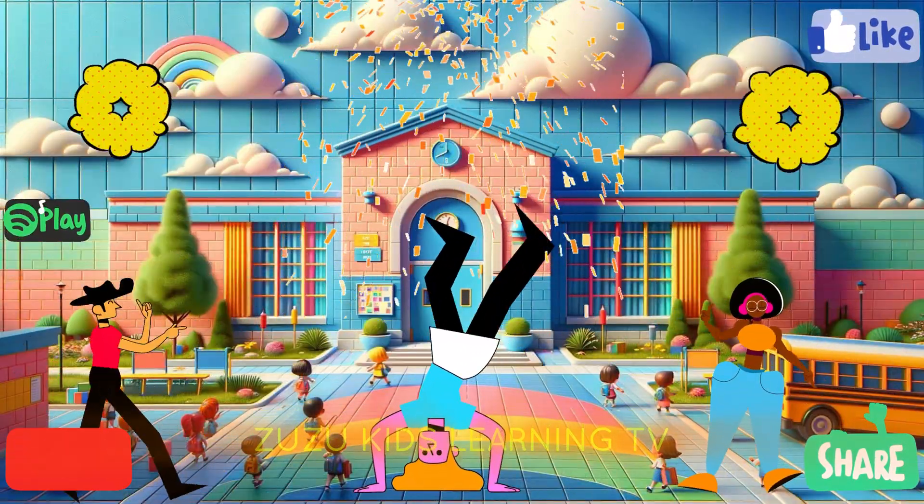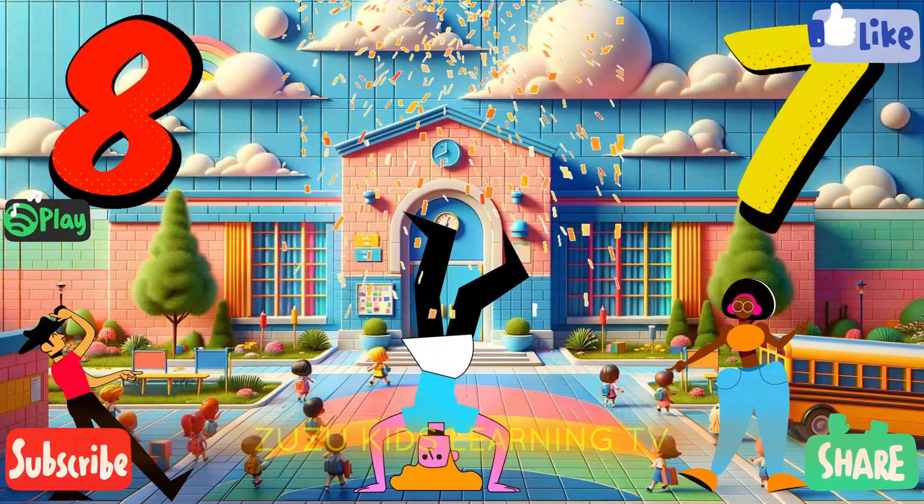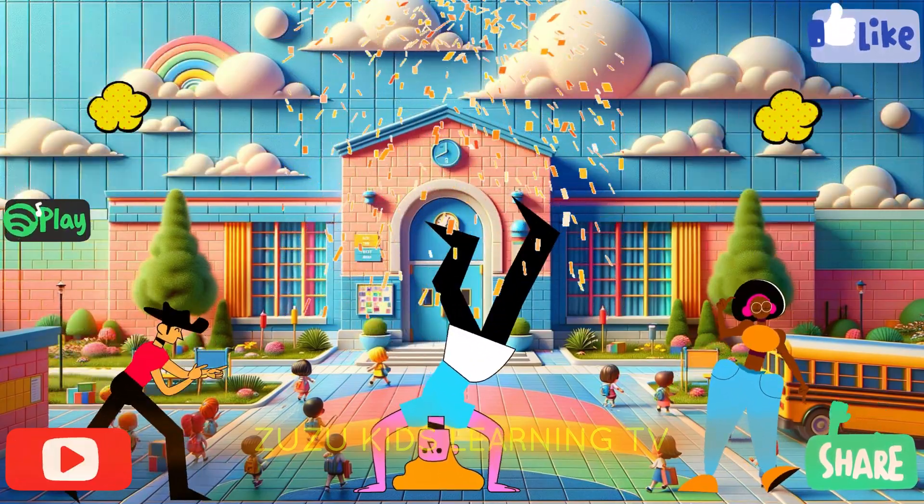Eight, seven, na-na-na. Eight, seven, na-na-na. Eight, seven, na-na-na.